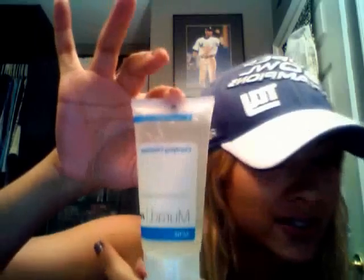This is the Murad Clarifying Cleanser — it's an acne cleanser. It's a fairly large sample compared to everything else. The full size is 6.75 ounces, and this is two ounces, so this is worth about eight bucks.